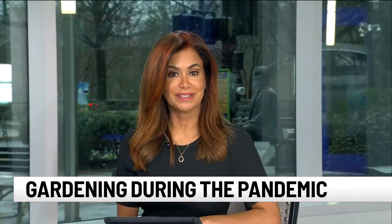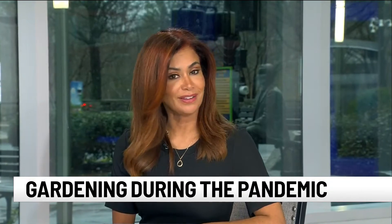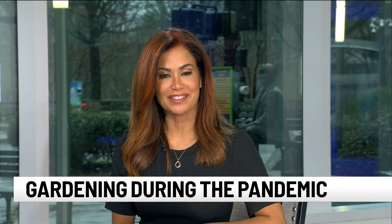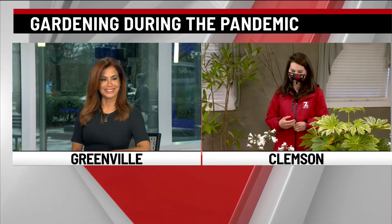Quarantining during the pandemic has led many to explore new hobbies, including tending to your backyard — a lot more time to do that. 7 News's Christine Scarpelli is live at the South Carolina Botanical Gardens with expert advice for tending to your garden. Good morning, Christine.